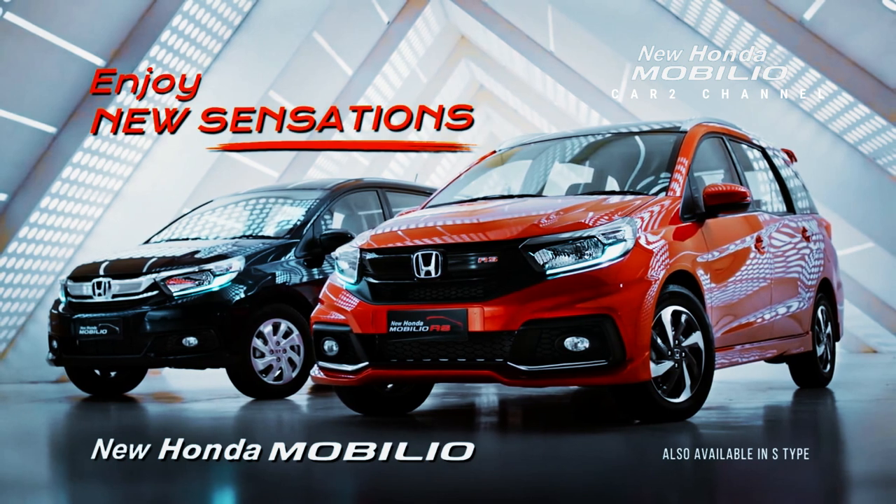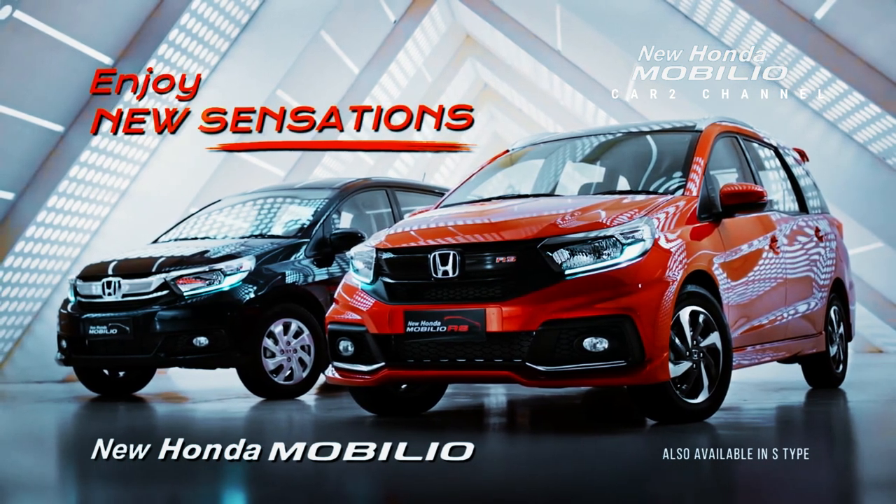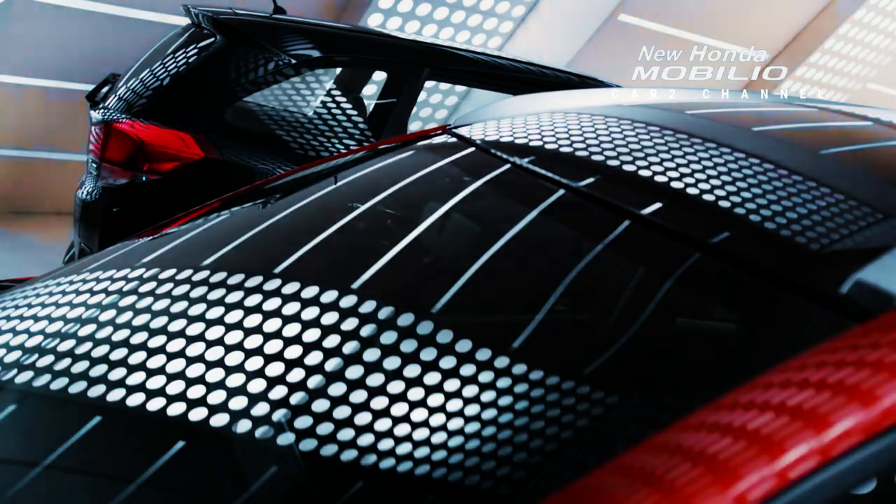Honda Mobilio: harga mobil Honda Mobilio, spesifikasi, fitur, kelebihan dan kekurangannya terupdate Maret tahun 2023.